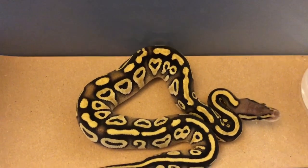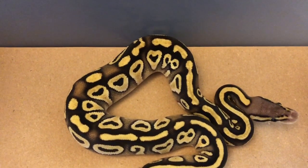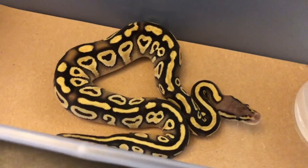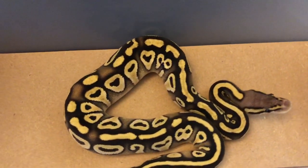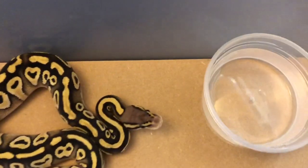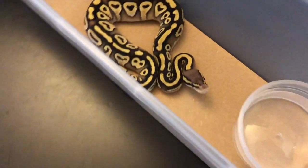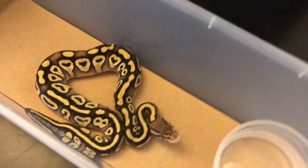Here's another sibling right here — this is just a Pastel Mojave, so no hidden gene Woma and no Mystic. Pretty neat what those couple of simple genetics do to an animal. I mean, you add just two more genetics and that's what you get from that.